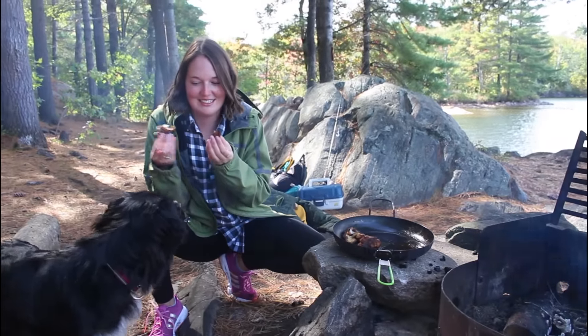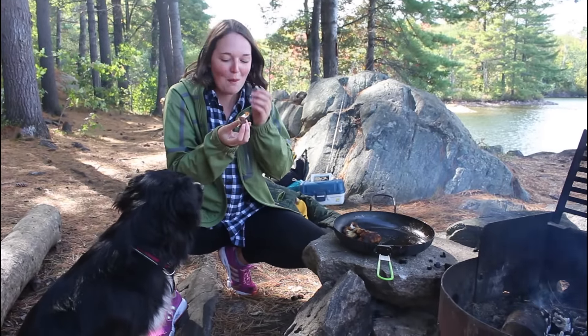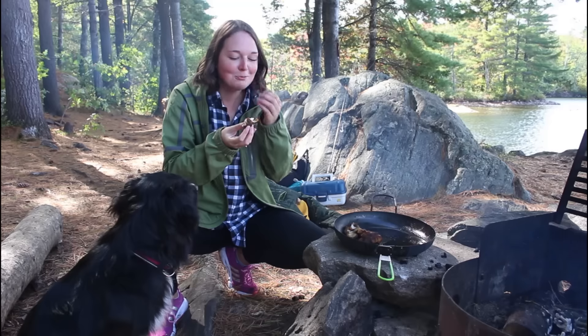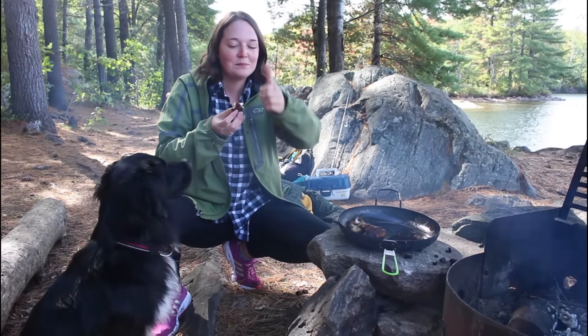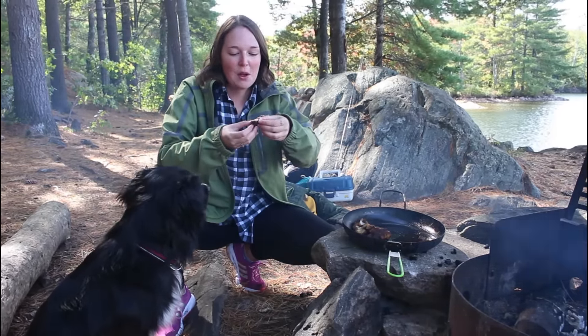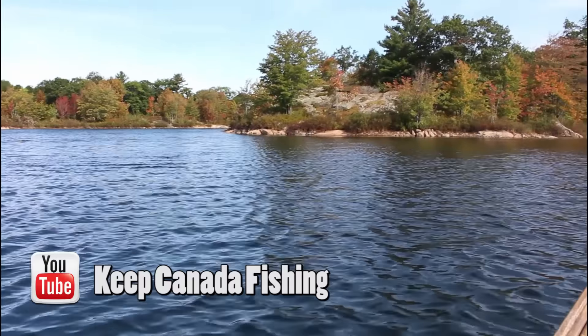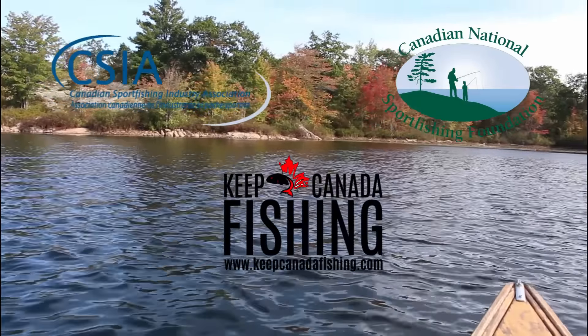Is it like an angel? No, that wasn't an invitation. It's good, I like it. Chef Kevin Callan gets an A plus. Are you and the dog going to let me have some? For more videos like this one, you can visit our YouTube channel, Keep Canada Fishing.